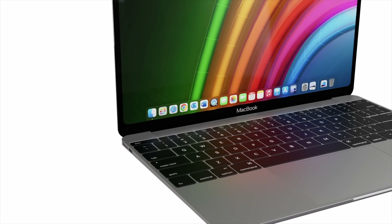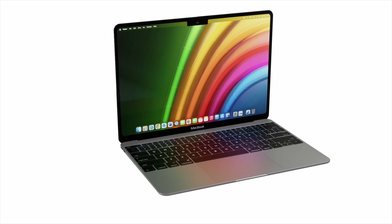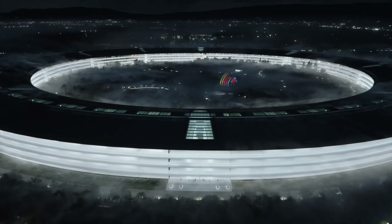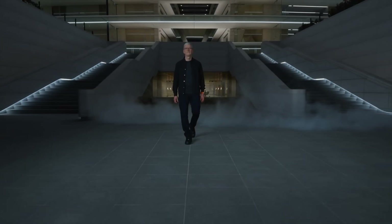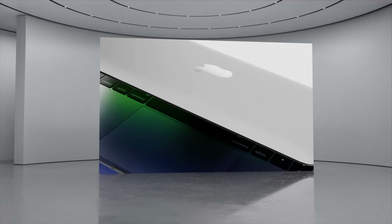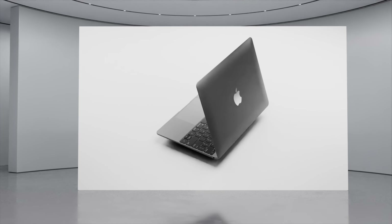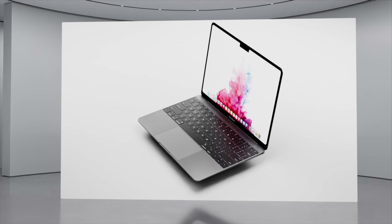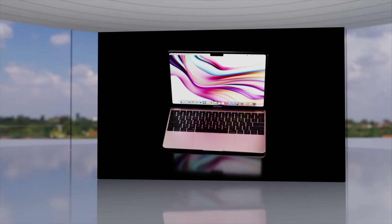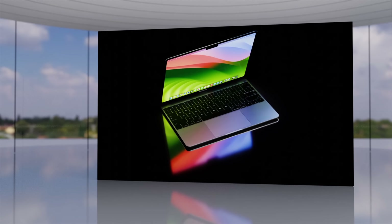Most likely any budget MacBook is not coming until after summer 2024. The earliest we'd see it would be October or November. Apple are expected to hold an event around this time, where we may see the M4 MacBooks, or even in spring 2025. If this happens, the budget MacBook is expected to be announced just before that, so it doesn't take attention away from the power and performance of the M4 series.